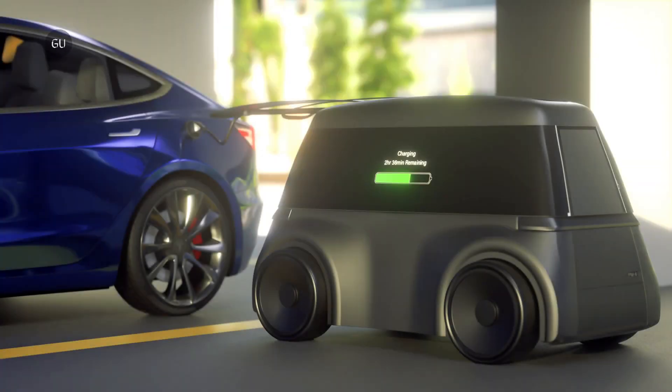As the number of electric vehicles on our roads increases, so does the need for charger-accessible parking spots. Instead of having to create more EV-specific spots, parking garage operators could soon utilize Audev charging robots that come to people's cars.